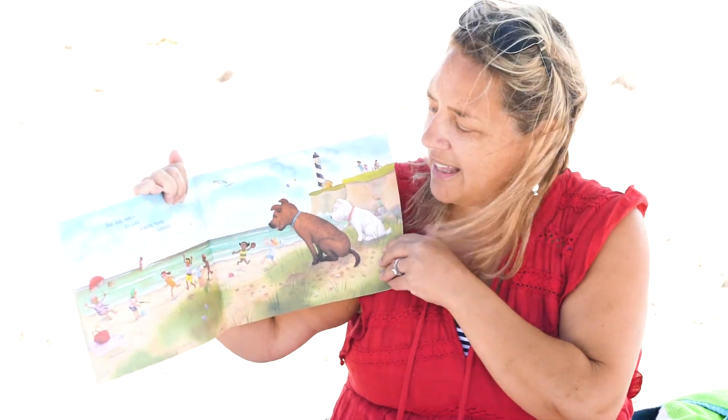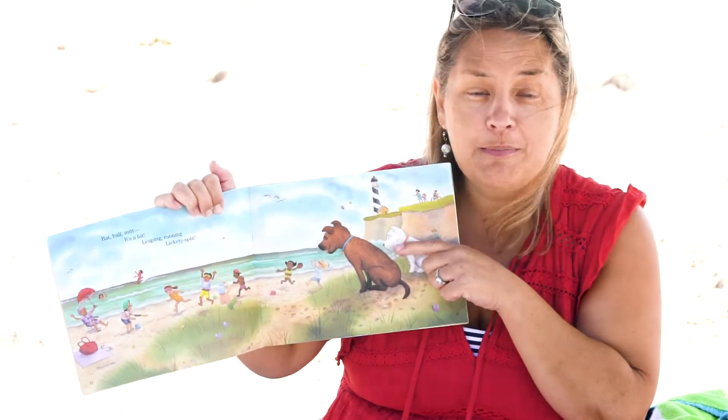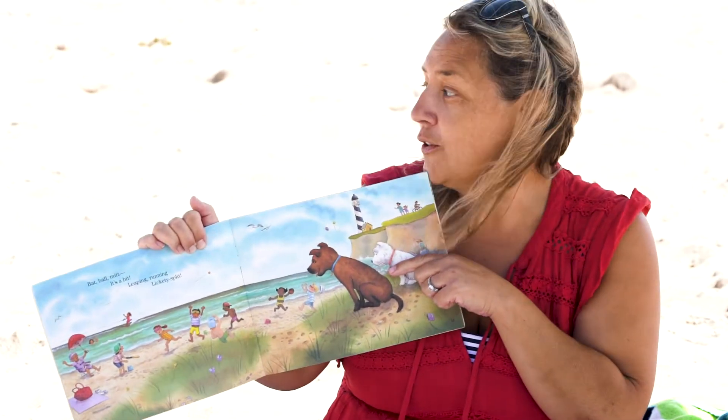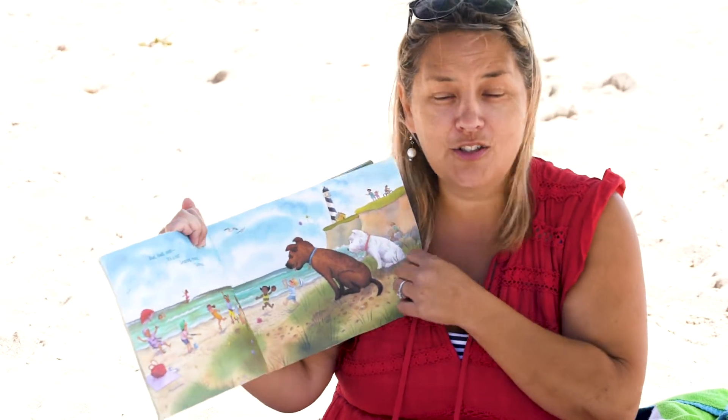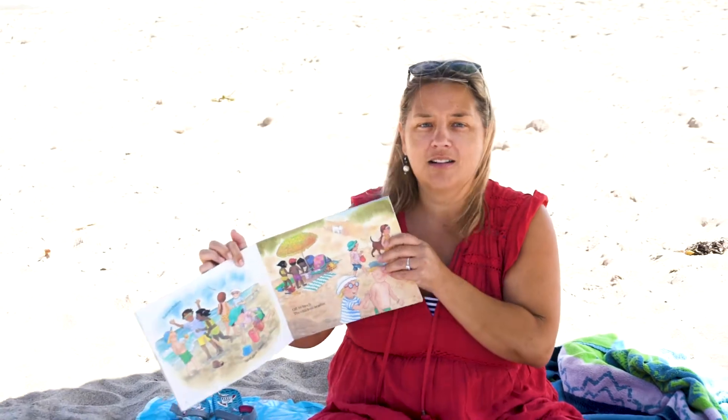Bat ball mitt, it's a hit, leaping, running, lickety-split. Now there are dogs in this picture and actually when I look around here boys and girls I've seen a lot of dogs here too — you can maybe even hear one barking in the background. It's fun to see dogs at the beach.